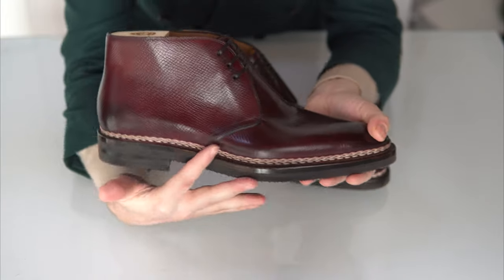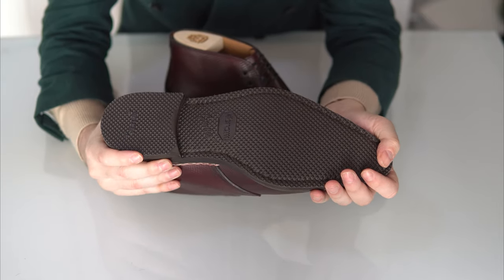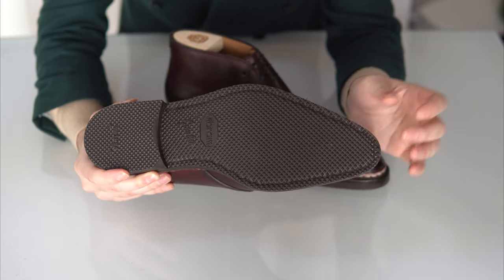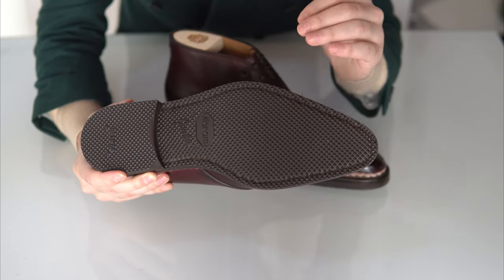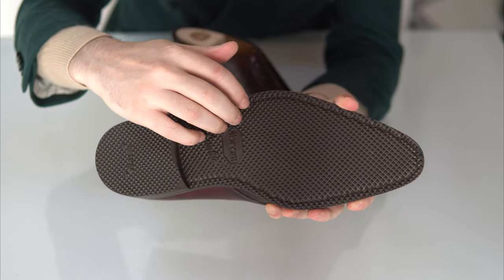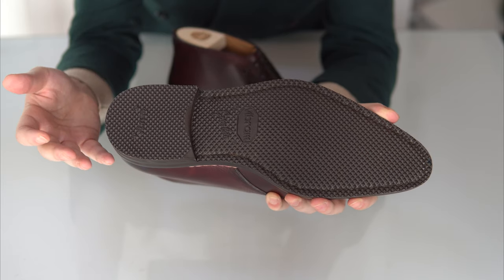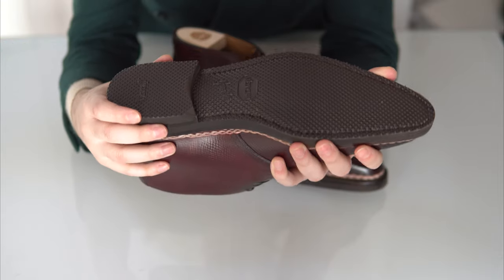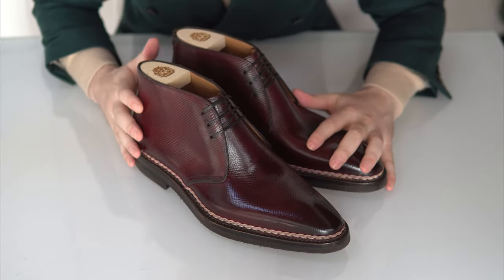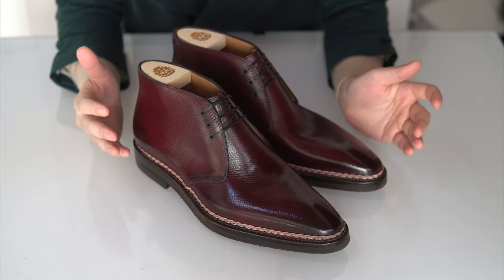You have a nicer thicker rubber sole. I specifically discussed this with Mike, and this is Vibram — rubber, sturdy, phenomenal. It's a mix of a city sole but it has some texture, a type of grid that Scafora calls 'diamante' because it resembles rhomboid diamonds — or you could think of it as small waffles. Tasty, just like the shoes. And that's about it when it comes to the actual shoe. They're mostly handmade.